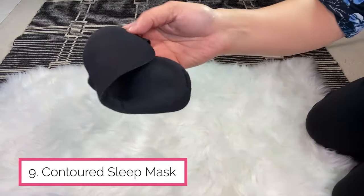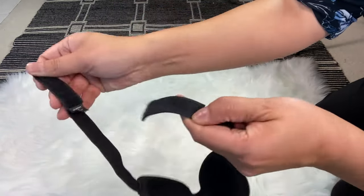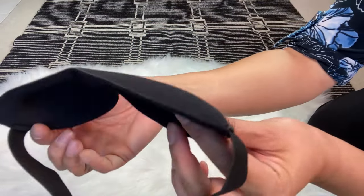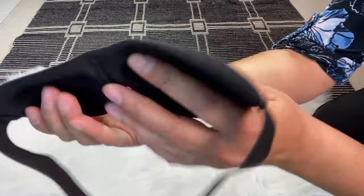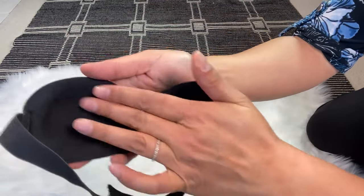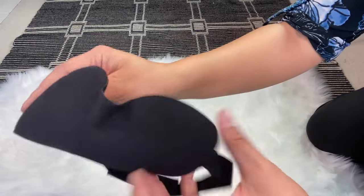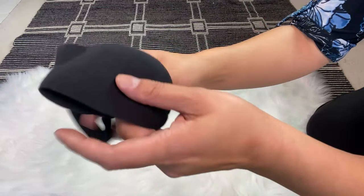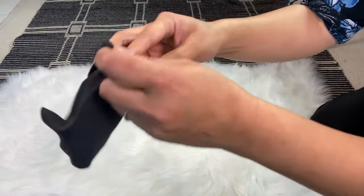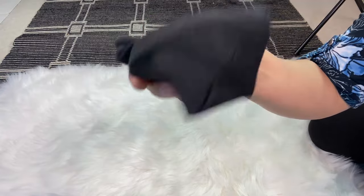Another great gift idea for her is a sleep mask. This one comes with a pouch and it's a soft material. The closure is velcro so it can be adjusted. The fantastic part is that it's contoured — there's a little space so if she's wearing lashes or has eyelash extensions, it's not going to press against them like a flat sleep mask would. It's perfect when you're on the plane and your neighbor has the lights on, or when you're traveling across time zones and just want the light out.